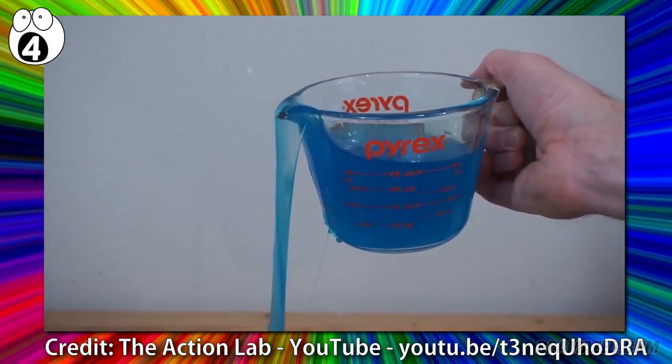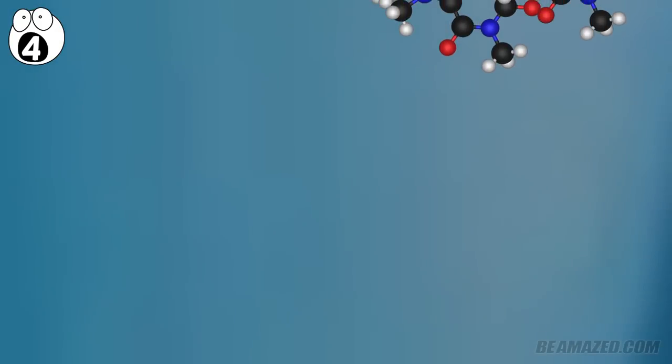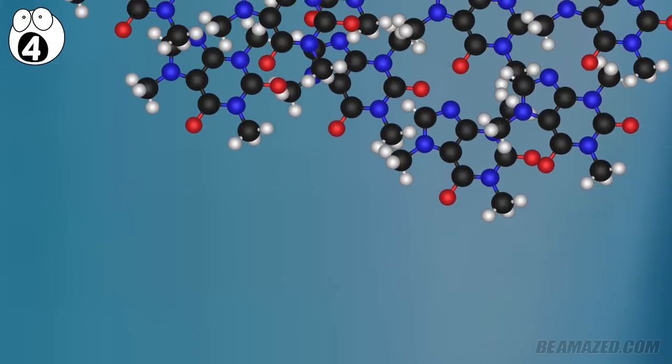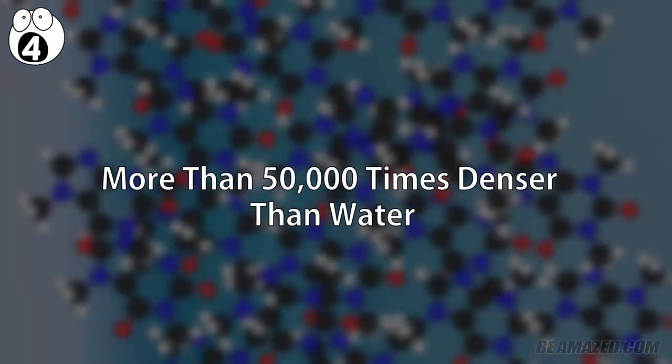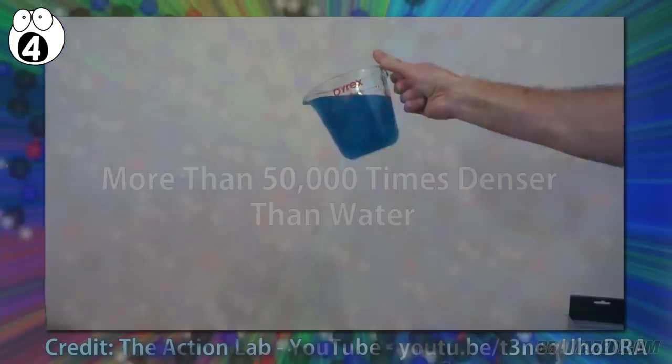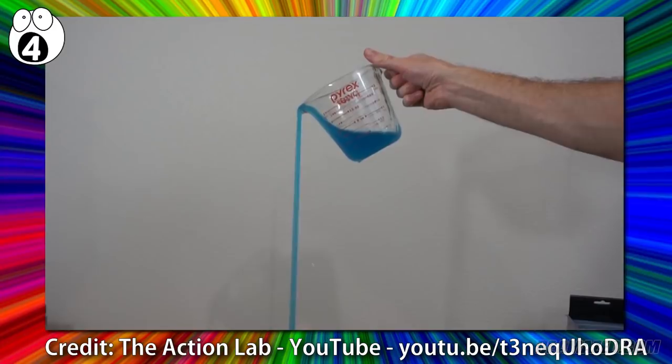No setups, no preparations, and no fuss. Polyethylene glycol, as it turns out, is a liquid that builds with long chains of tangled molecules. It has a molecular weight that makes it more than 50,000 times denser and thicker than water. It will essentially pour itself all the way over until it runs any container dry.